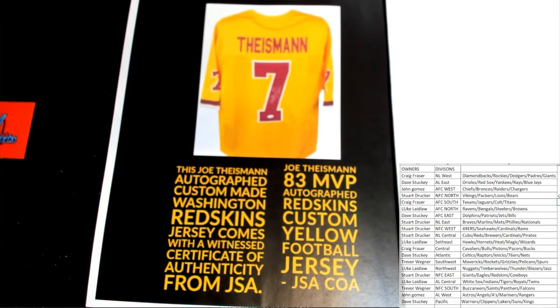Let's see who's got the NFC East over there — Stewart! All right, man, Stewart D, that's coming out to you. Very cool. Joe Theismann, right there — NFC East autographed jersey for Washington, with the old school colors.